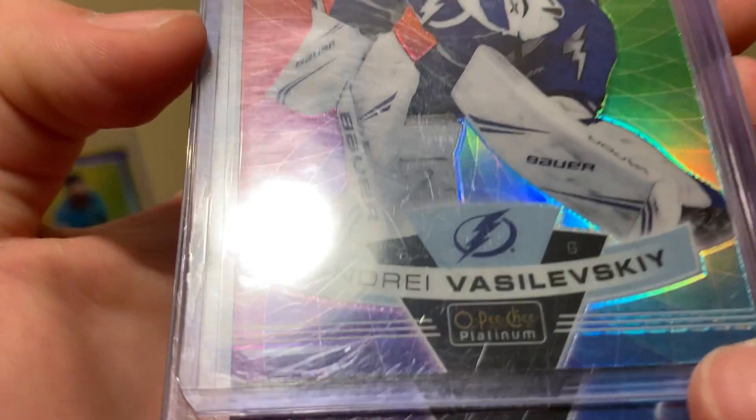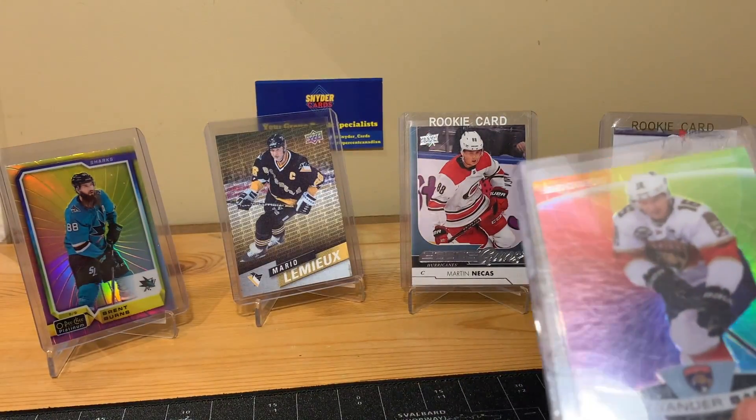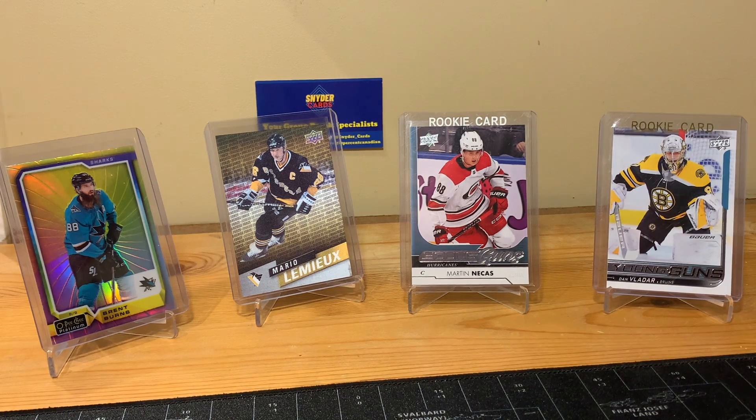The Vasilevsky has some black stuff on it that I don't know what it is — I tried getting it off but definitely can't. The Barkov had a little chip up there, but that's just for my collection. I'm not trying to resell these so it's all right. And those are all from EPAC I believe.